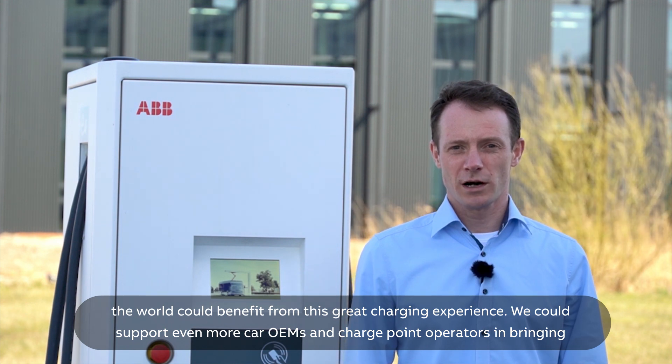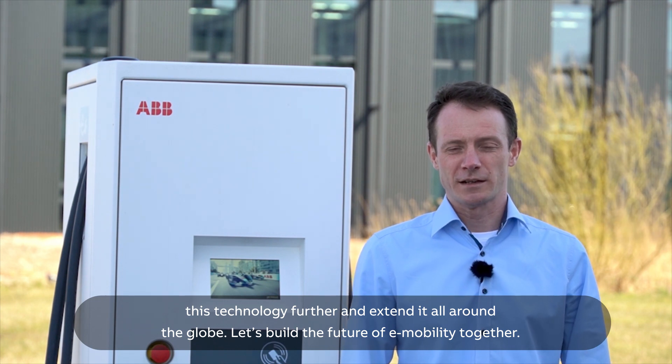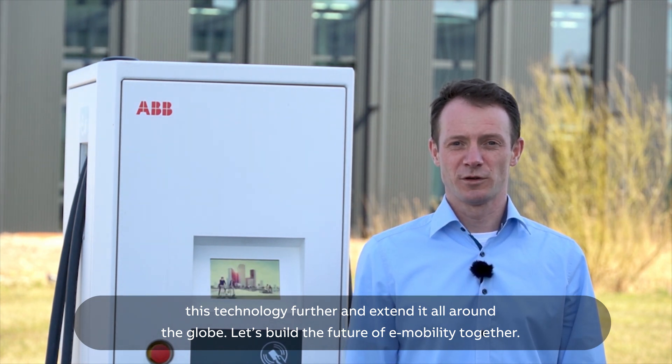We can support even more car OEMs and charge point operators in bringing this technology further and extending it all around the globe. Let's build the future of e-mobility together.